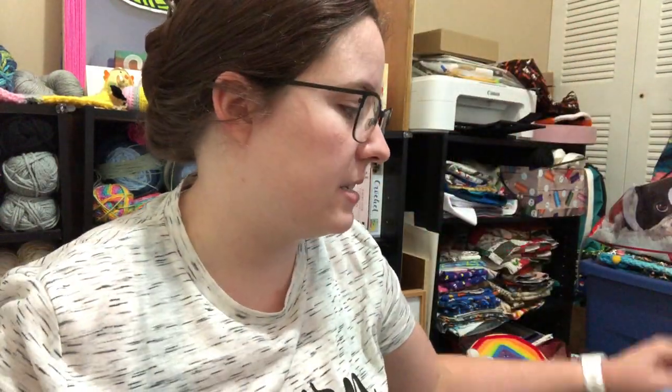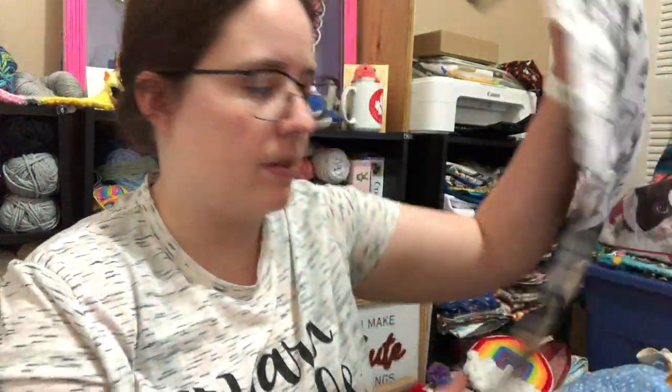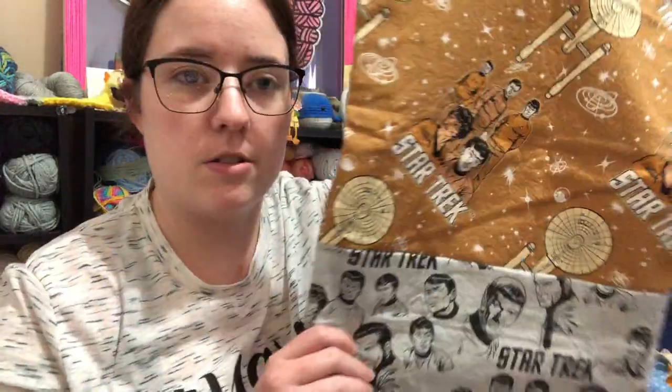These are the drawstring bags — there's only one of each of these. The two-tone ones include Harry Potter, Star Trek, and Star Wars, and then a couple of just random bags in the shop right now. Here's the Star Wars one and the Star Trek one.